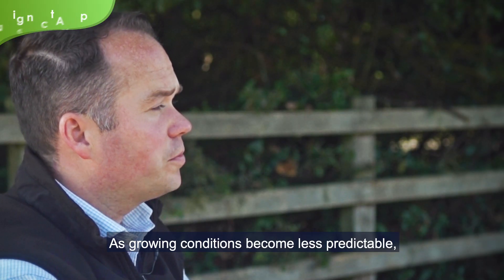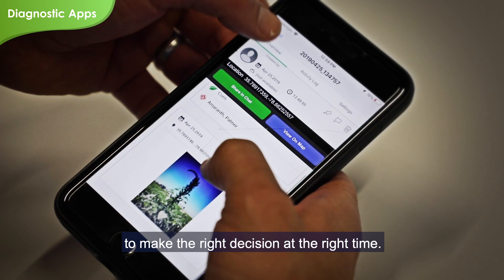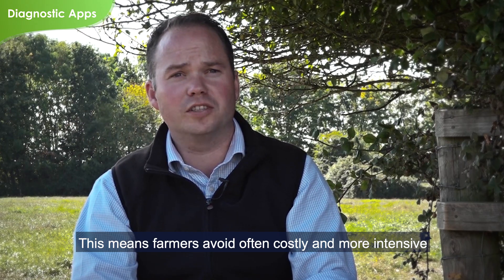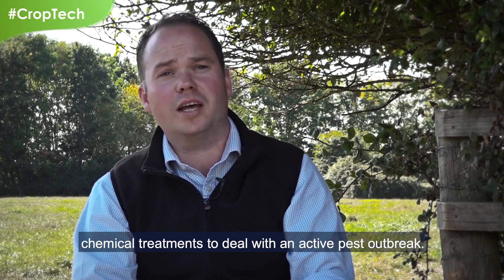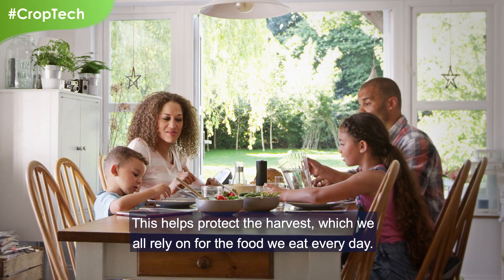As growing conditions become less predictable, it can be even more important for farmers to have the right information at hand to make the right decision at the right time. This means farmers can avoid often costly and more intensive chemical treatments to deal with an active pest outbreak. This helps protect the harvest, which we all rely on for the food we eat every day.